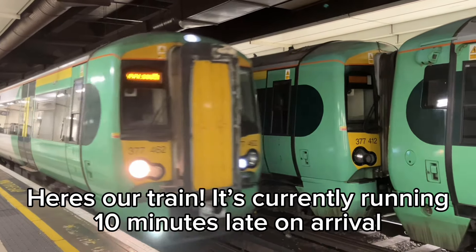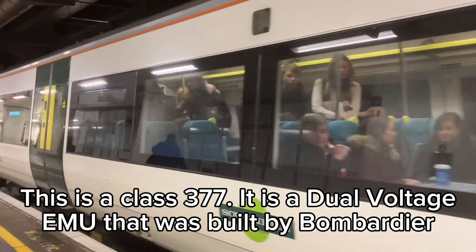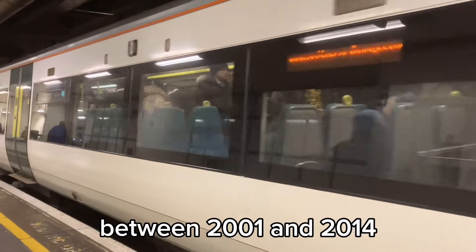Here's our train. It's currently running 10 minutes late on arrival. This is a Class 377 — it is a dual-voltage EMU that was built by Bombardier between 2001 and 2014.